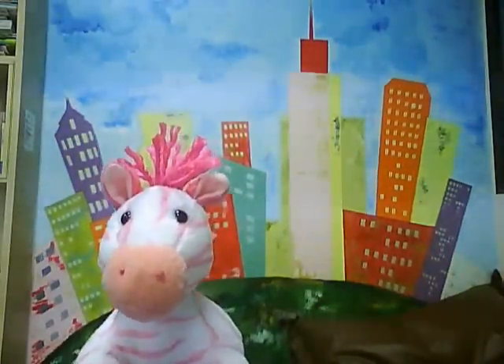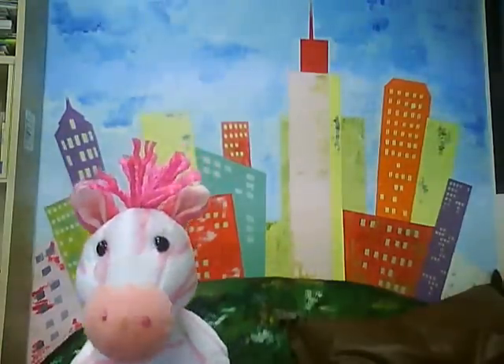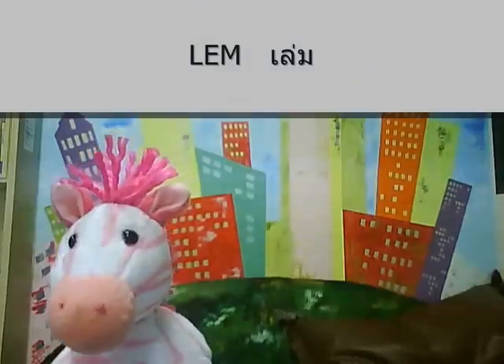สวัสดีค่ะ! Welcome to my Thai language school. I'm Dongga. Do you remember me? Today I'm going to talk about classifier with the word เล่ม.